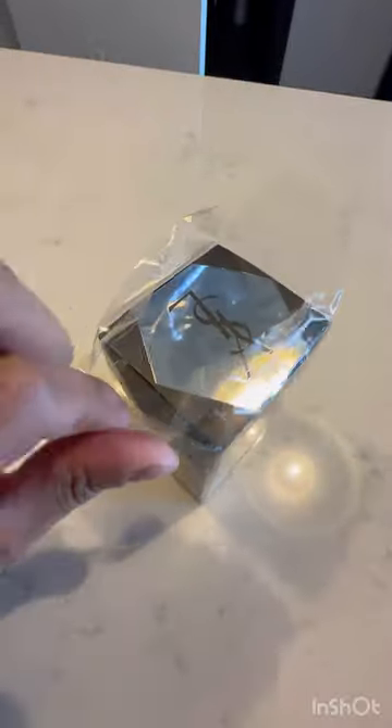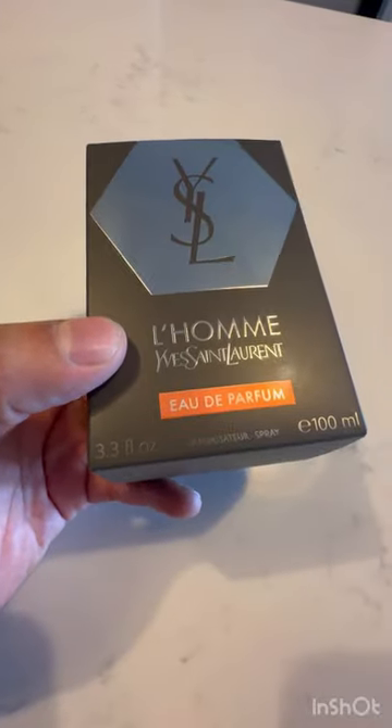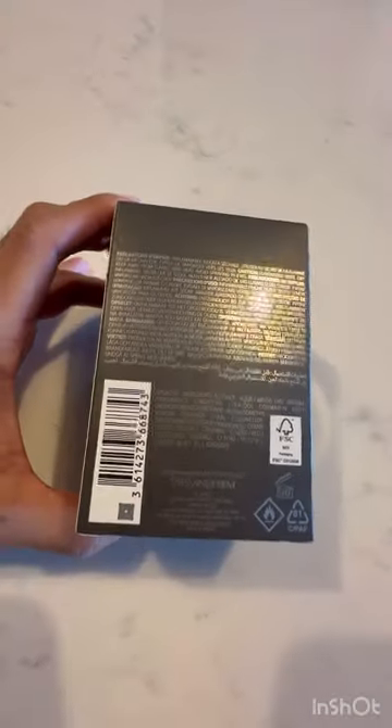I smelled it already at Macy's and I really enjoyed the smell, along with the dry down. To me it's a win-win — opening to dry down, everything was fantastic. It was a nice masculine, fresh, slightly citrus or sweet scent. I think it's like blood orange — that's the name of the game for this cologne — and then it goes down to like a wood.